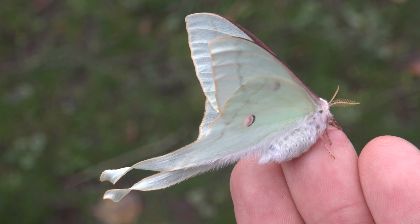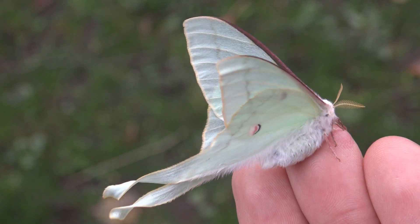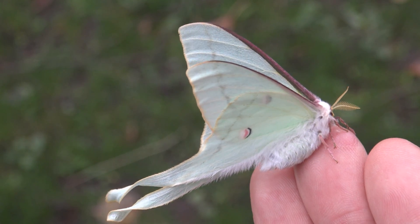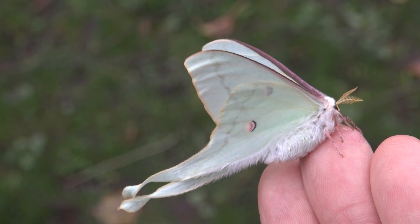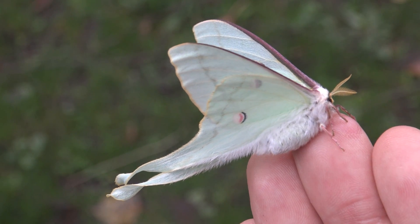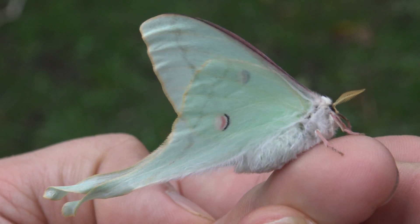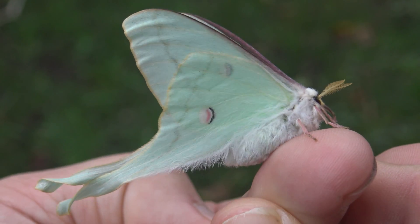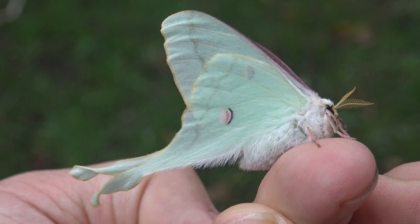This cute little thing, my friends, is called Actaeus nighthuferi. This species is endemic to just a few areas in the island and country of Taiwan, and here in Taiwan this magnificent creature flies at higher altitudes in the mountains.